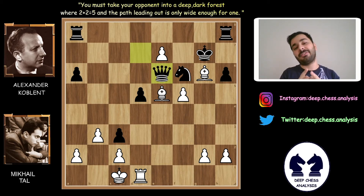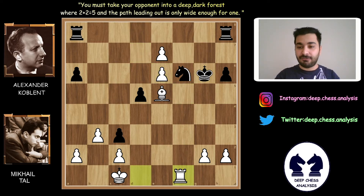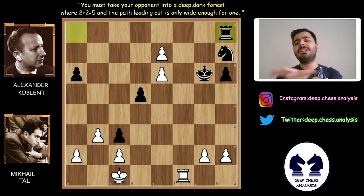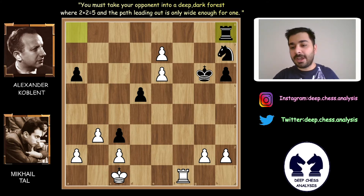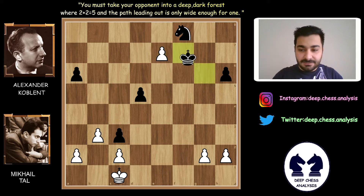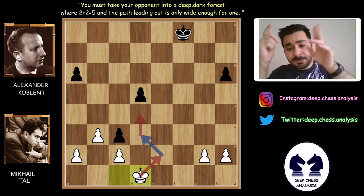F takes e6, King takes g6, Rook to f1, King to h8, Knight to h7, Bishop takes h8, Rook takes h8. After trading the pieces, we will see the power of the doubled e-pawns. Rook f8, Rook takes f8, E takes f8 Queen, Knight takes f8, E7, King f7, E takes f6, King takes f6, King d1. In this position, Alexander Koblenz resigned the game. Mihail Tal can easily pick up the pawns. What an amazing game!